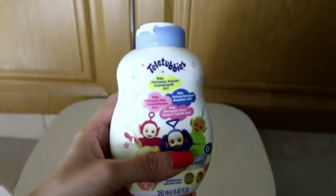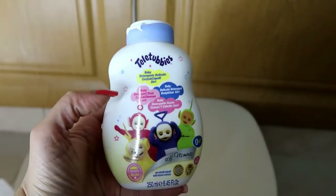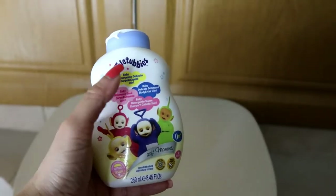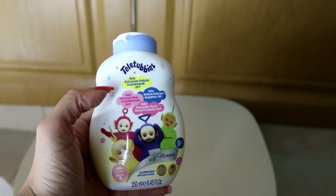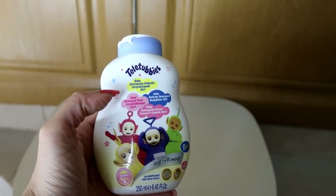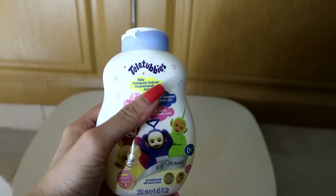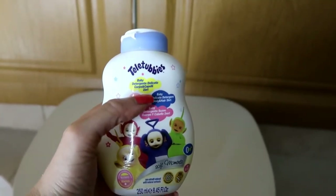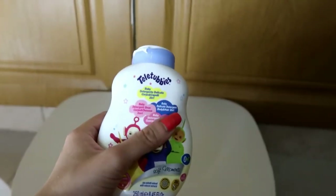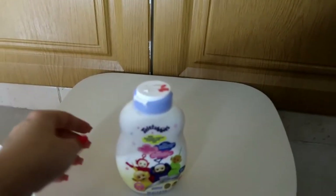I also like using a lot of baby products. The last thing is the Teletubbies body wash. I prefer using body washes over soaps. The best thing about kids' products is that they are created understanding that kids have sensitive skin, and they have a very innocent fragrance as well. It was just five dirhams, so it was worth it.